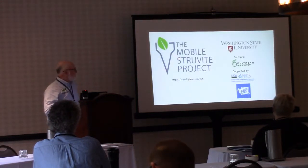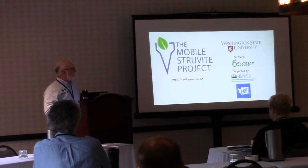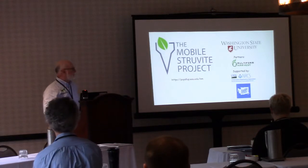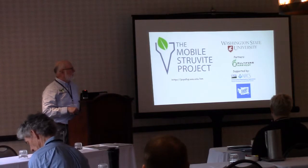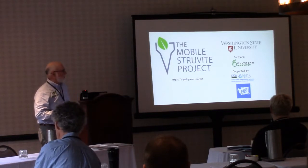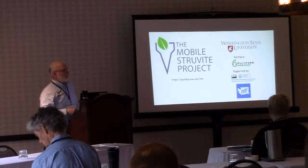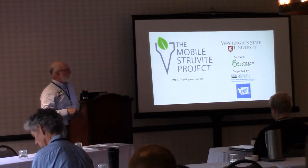It's called the mobile struvite project. We developed a system on a 24-foot trailer that we can move from farm to farm. A partner on this was Multi-Form Harvest — Keith Bowers did his PhD at NC State during the days of the National Manure Center and developed the system to extract phosphorus out of swine manure. Keith moved to the northwest and we've been working together for the last 12-15 years adapting that system he originally developed for swine to use on dairy.